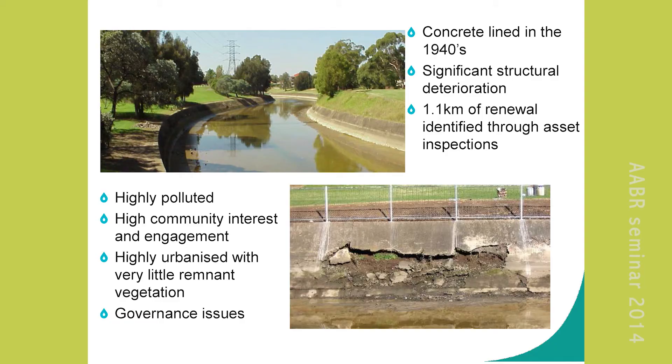So there was 1.1 kilometres identified for renewal. The community around the Cooks River — I'm going to go out there and say — are the most engaged community with their river anywhere. I don't live there, but they so are. They're here today in their own time. They're everywhere, you can't avoid them.